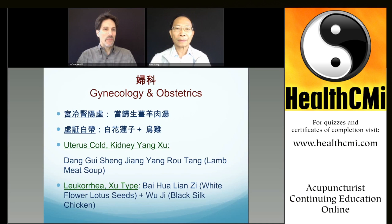Today we'll start off with gynecology and obstetrics. I'm going to turn it over to Jeffrey for a little bit.